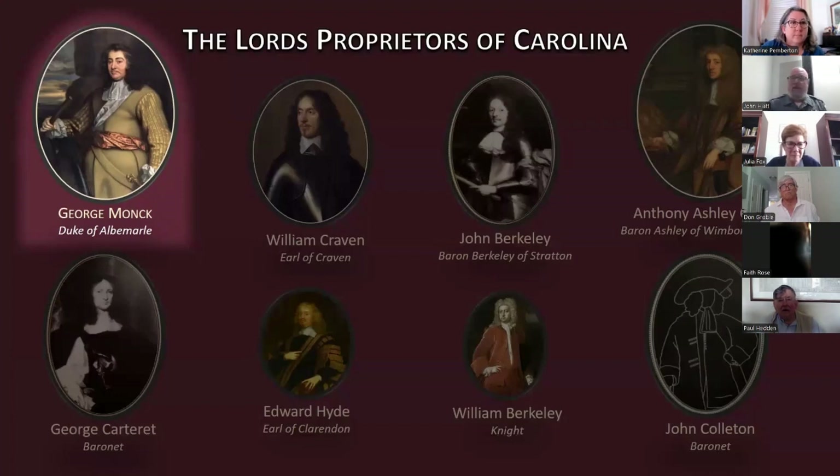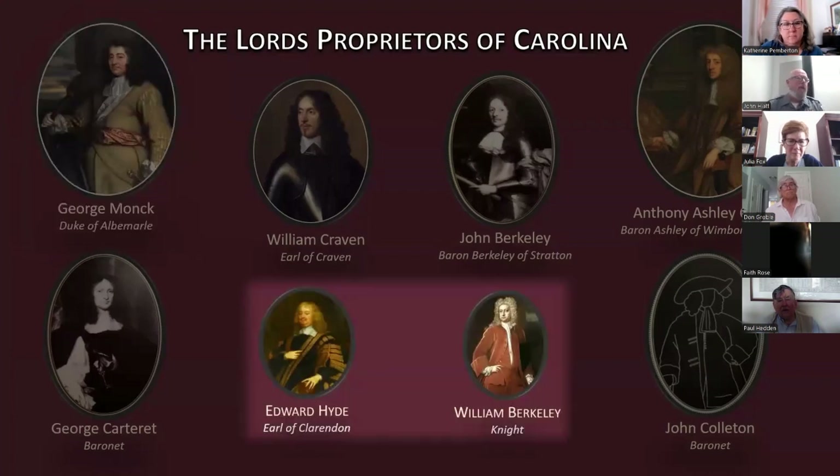George Monk, as the Duke, was the highest-ranking member of the proprietorship and took an active role in the beginning, hosting many initial meetings at the Cockpit — his private apartments in the King's Whitehall Palace. Edward Hyde, the Earl of Clarendon, though outranked by Monk in the peerage, was the most politically powerful member of the group. He had served as Charles II's principal advisor and confidant during the interregnum while Charles was in exile, continuing as England's High Chancellor.